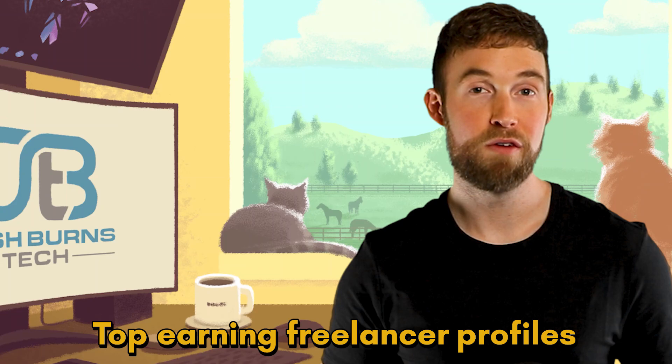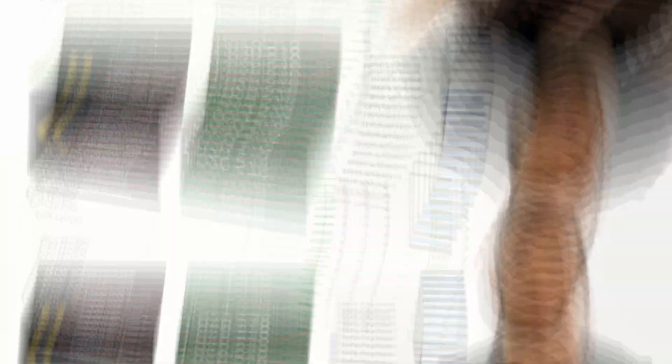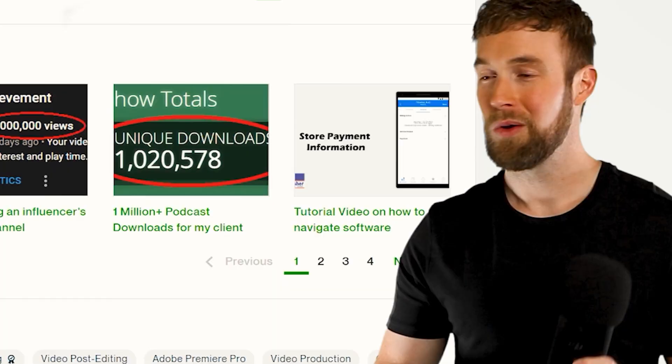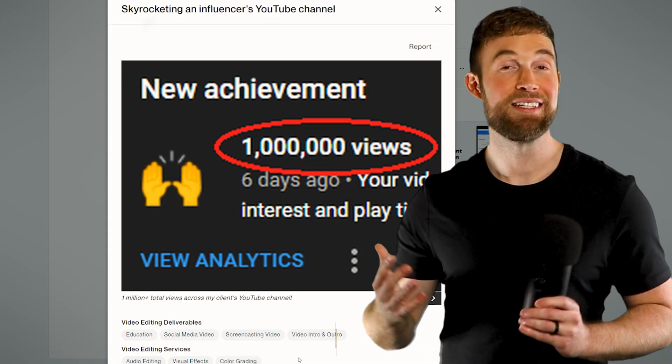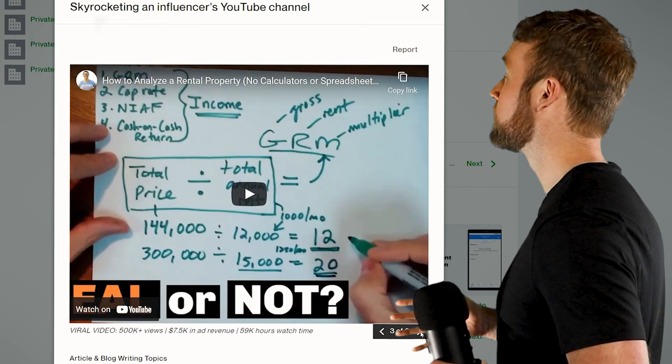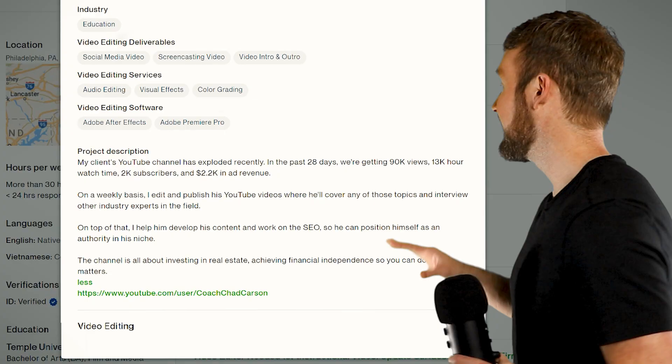Go to those profiles on Upwork and study everything about their portfolios — look at their title, thumbnail, tags, and description. For one of the high-earning video editor freelancers I found, they have a bunch of portfolio items. Clients want to see examples of videos edited, the editing style, quality, and results generated for other clients. The first portfolio item here is a great example: the thumbnail grabs attention immediately — they helped a YouTube channel gain over 1 million views with a red circle around the view count. The title 'Skyrocketing an Influencer's YouTube Channel' is also great. They use relevant keywords, which is important for boosting your profile in the Upwork search algorithm. The same applies for the project description — it highlights results and hits keywords that help rank higher in Upwork search.